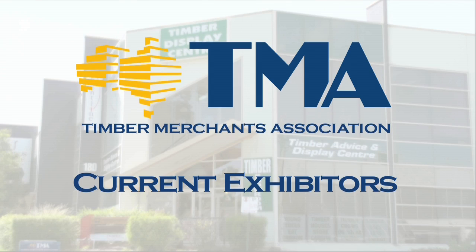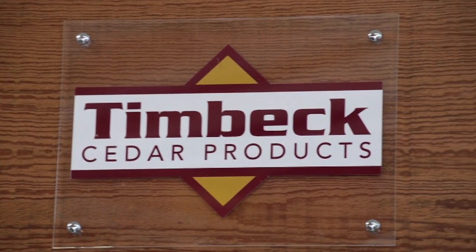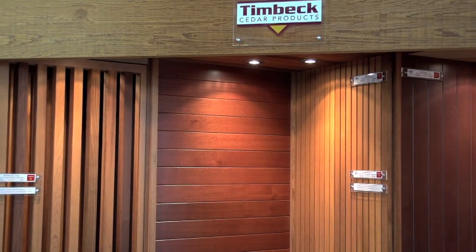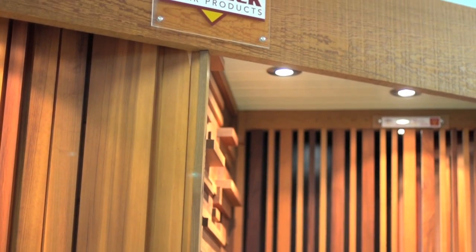Here are the exhibitors currently demonstrating their products at the Timber Display Centre. Timbeck, Australia's Western Red Cedar Specialists, offer a complete range including external cladding, internal lining, screening and the Impression Series. Refer to their comprehensive website for anything cedar.